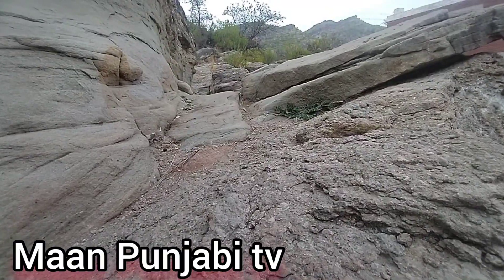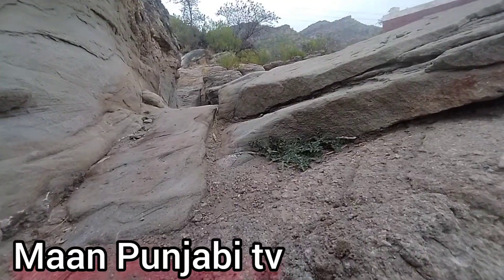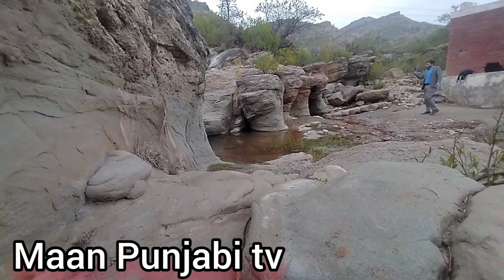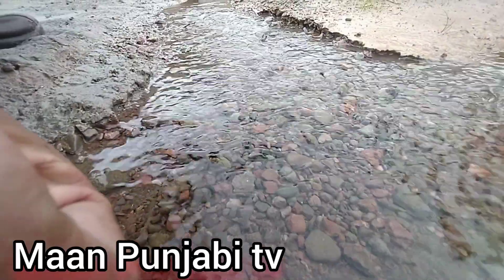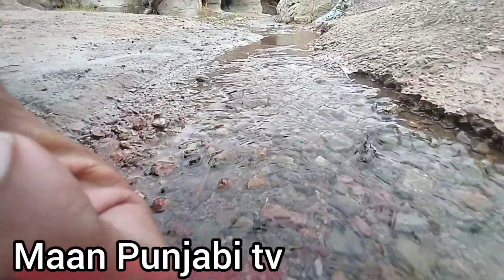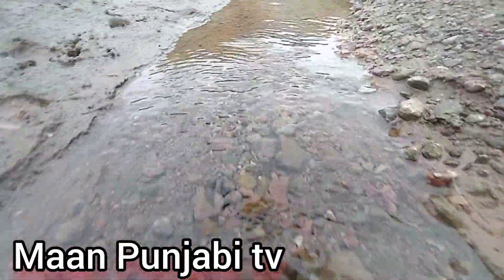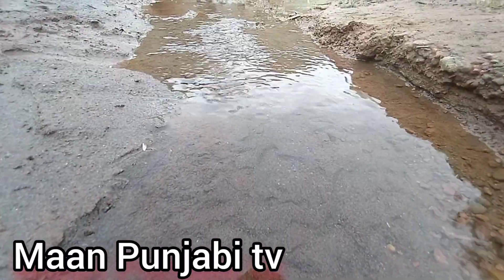One more thing you will notice during the video: the water coming from the different mountains in this area is very clear and transparent, with no dust or other pollutants inside it. There is also very beautiful greenery around this place.